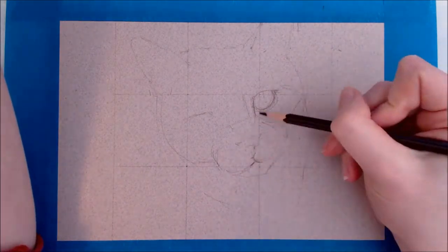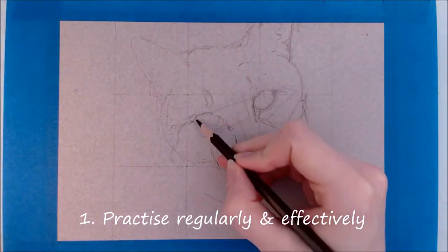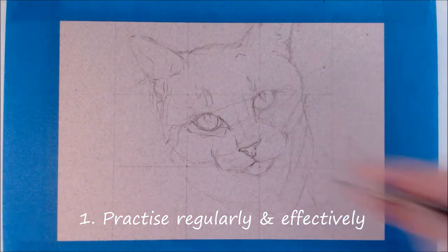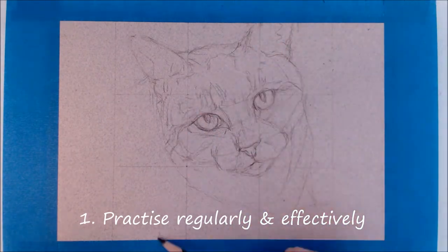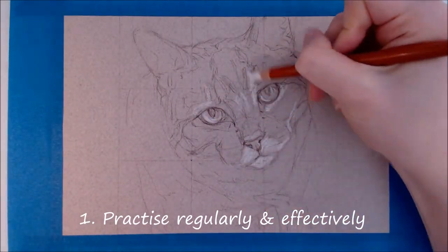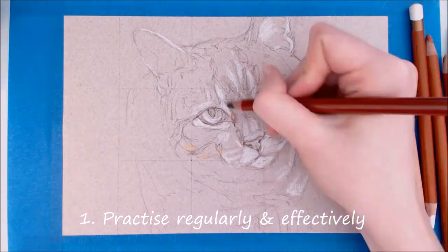The first tip is probably one that you've heard all too often, and that's to practice regularly. The more time that you set aside for practice, the faster you'll improve. Using your time efficiently is also something to keep in mind - for example, mindlessly doodling isn't really going to improve your observational skills as fast as drawing from real life or from a reference photo. So yes, practice regularly - every day is best, but if you're really busy then just try and practice a certain amount of times a week, or set yourself some kind of schedule.